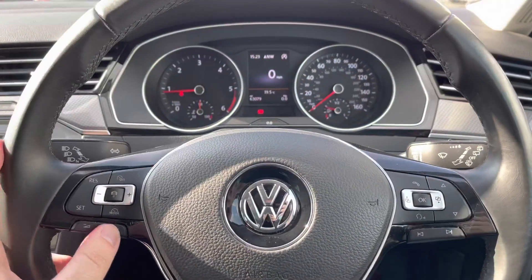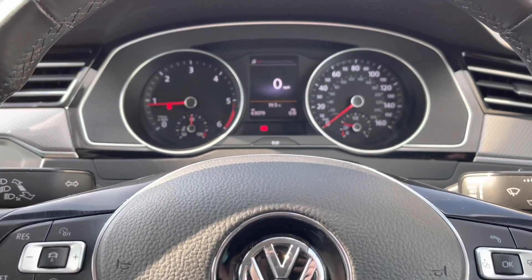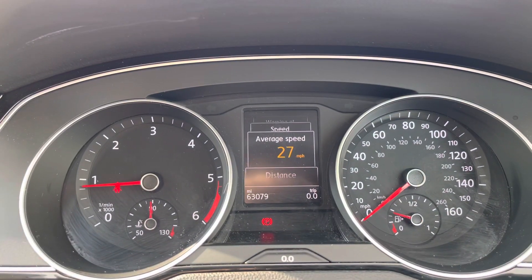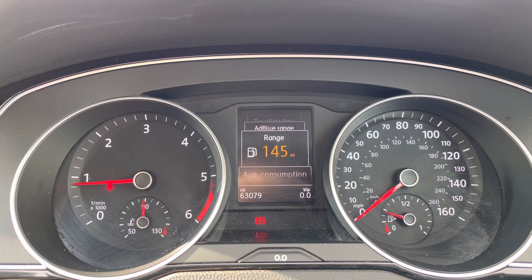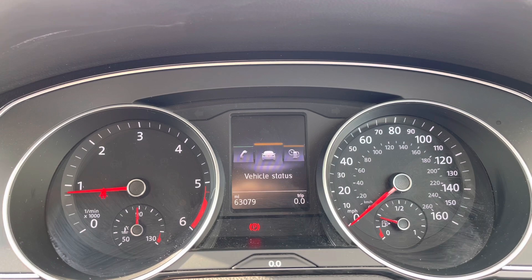Behind the wheel now. On the left-hand side you've got volume controls and your electric cruise control settings. The right-hand side controls all information on the digital display — it's fully customisable depending on what information you want to view, including driving data such as your range, miles per gallon, and much more. You can also have your satellite navigation instructions displayed there as well.